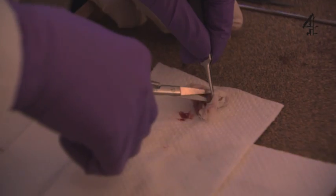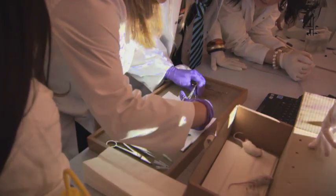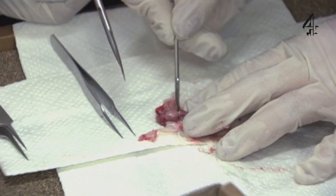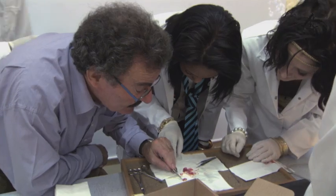So now we start peeling back the skull and you can see the brain now. That's brain surgery right there.